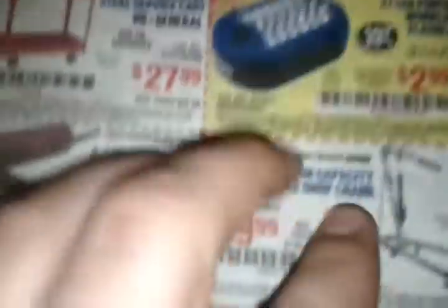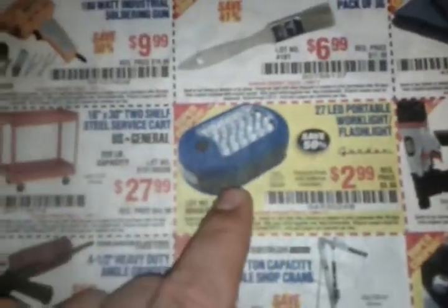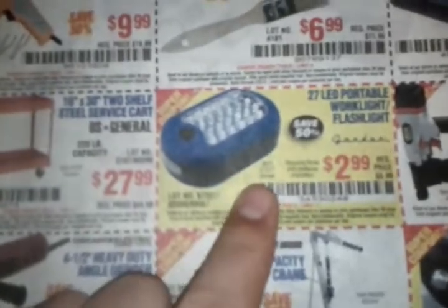They also have LED flashlights for $2.99, and these are actually super bright. They have lights on the front and lights on the bottom, and they're magnetic too. We've actually gotten quite a few of these on sale — right here you can buy up to seven at $2.99. That's a phenomenal deal.